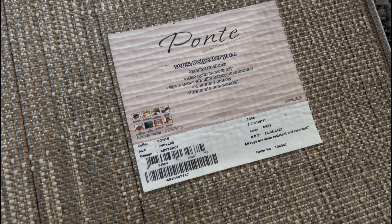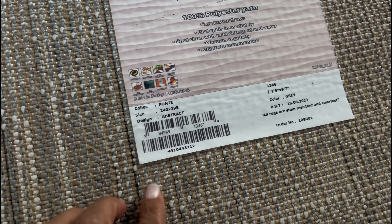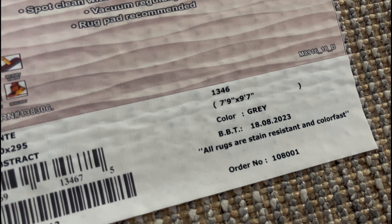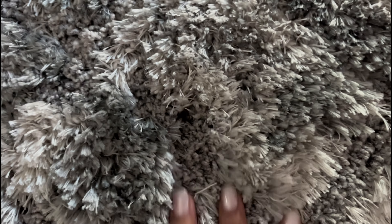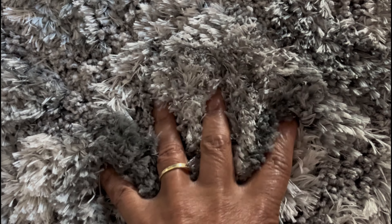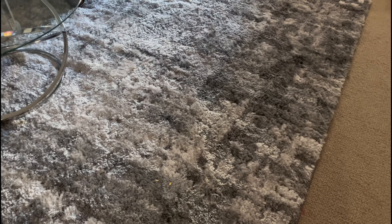Anyway, this is a ponte carpet - this was a really good buy you guys. I'm so excited, it's so luxurious and I love the shag in this carpet. The kids love it too, they were rolling on it for a couple of days.